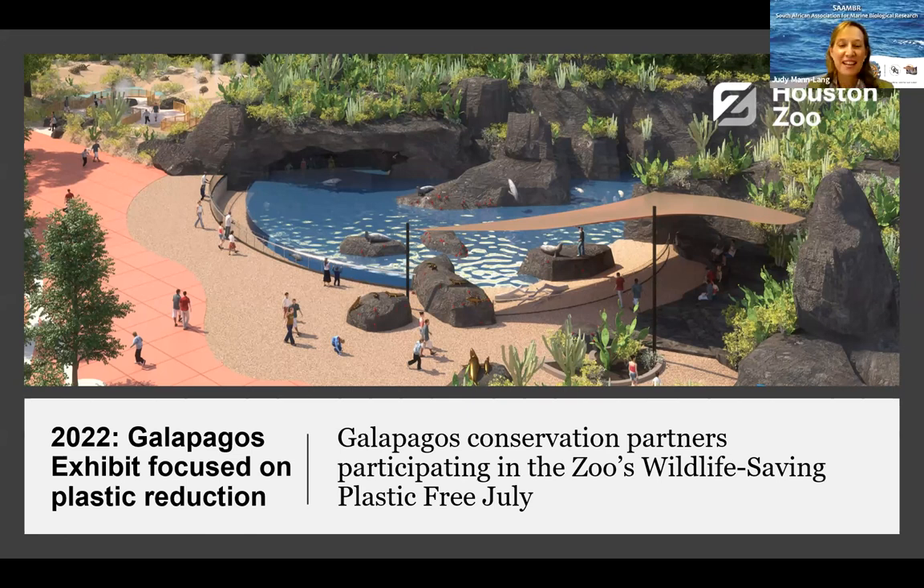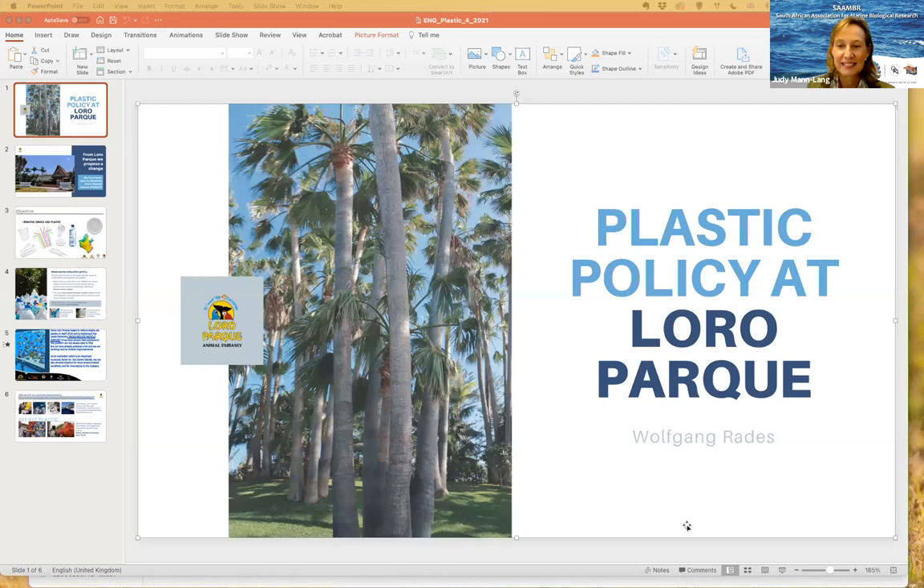Thank you so much, Renee. That was really inspiring — the key of connecting people with the animals as the foundation for everything, and then bringing it into all the departments. And now we move to our last speaker, definitely last but not least: Wolfgang Rades from Loro Park in Tenerife. Gav, could you share the presentation please?